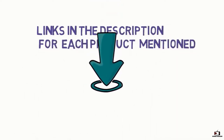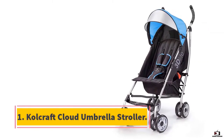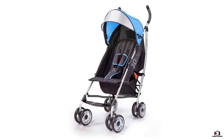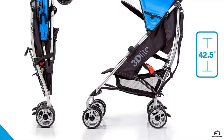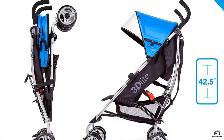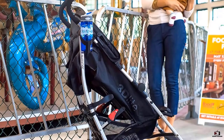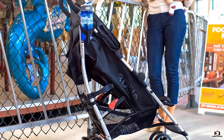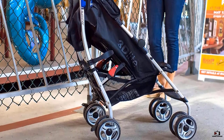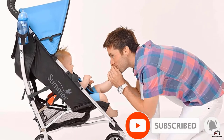Number one: Kolcraft Cloud Umbrella Stroller. There's a reason the Kolcraft Cloud umbrella stroller tops the list for best budget option. It's a favorite of many families looking for a simple, lightweight yet durable stroller that's also very affordable. The stroller collapses easily with a one-step fold, weighs 9.5 pounds, has an extended sun canopy, and comes with a small storage pocket for essentials like snacks and bottles.